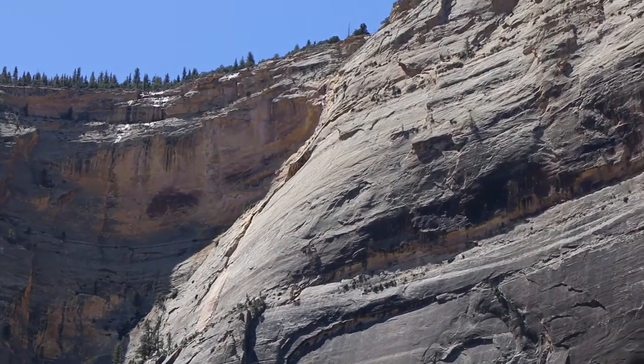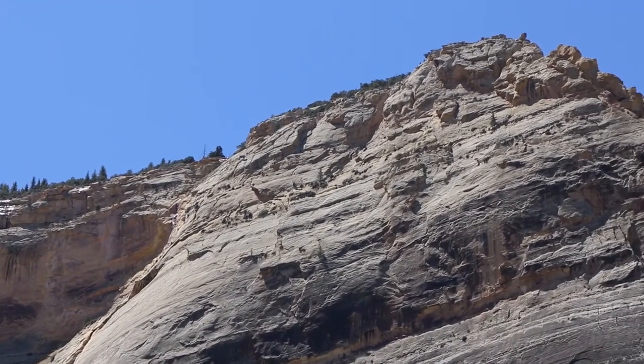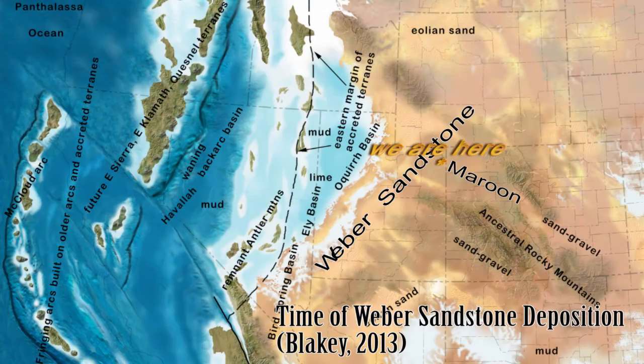It's a quartz arenite sandstone, fairly uniform in its mineralogy of quartz, which indicates it was a very dry environment. The Weber Sandstone is pretty much across northeastern Utah. As you head south you end up into the Uncompahgre uplift, and down there it changes into what's called the Maroon. The Maroon goes into Colorado — more of a Colorado rock layer. But they're coeval.